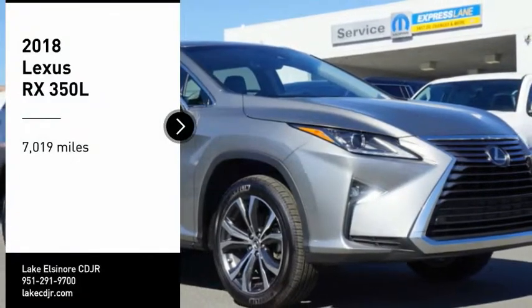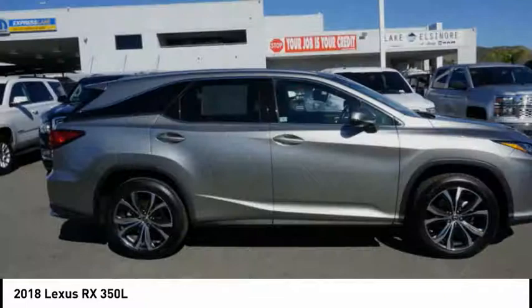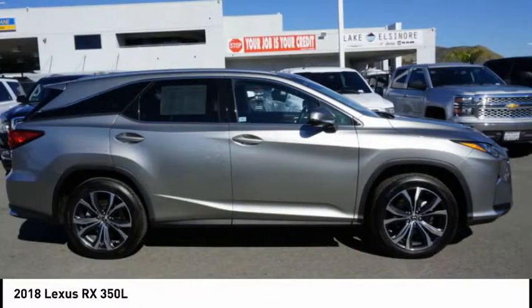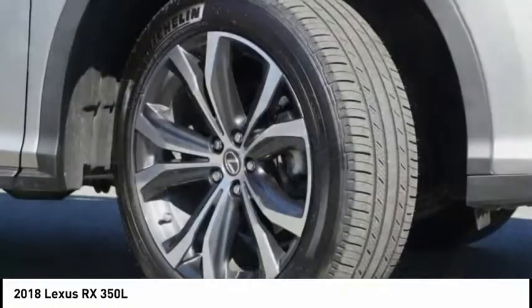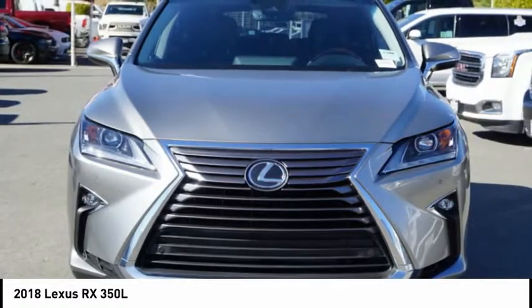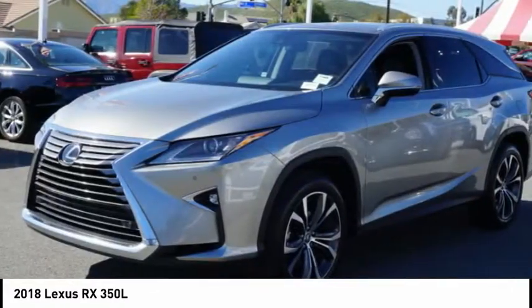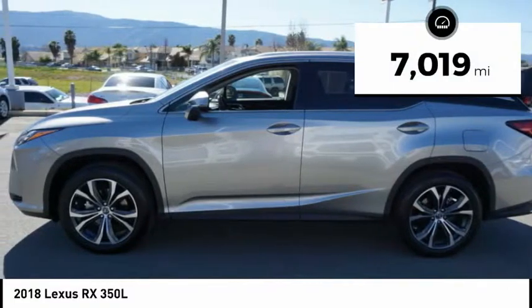Stop by and take a look at the 2018 RX. The Lexus RX offers a spacious interior with an extremely high level of quality. The RX is the perfect fit for those looking for fuel efficiency, a wide variety of safety and technology features, and that luxury feel. This vehicle has less than 8,000 miles.